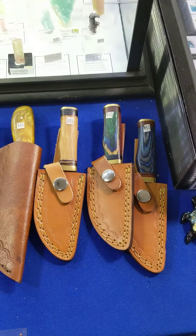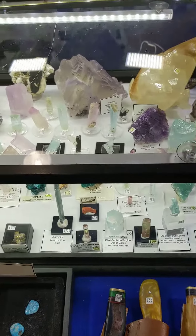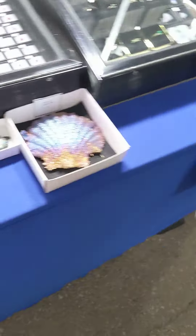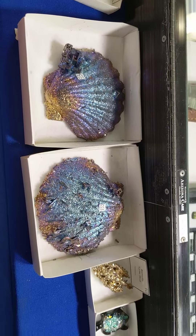Hey, are these real? I'm pretty sure. Wow, look at these, everyone. Now this is amazing, guys.